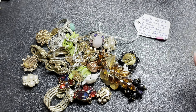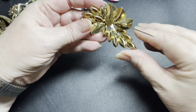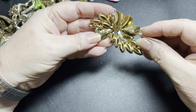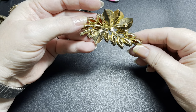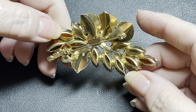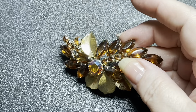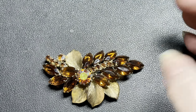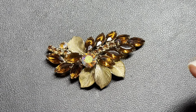I'm going to push these over to the side and let's just jump in and see what we find. It says they're all signed and the first piece I pick up, I don't see a signature. Let me look closer. This is gorgeous. I'm not seeing a name on this one. There is on our list a Juliana — I automatically do not go to Juliana with rhinestone pieces.